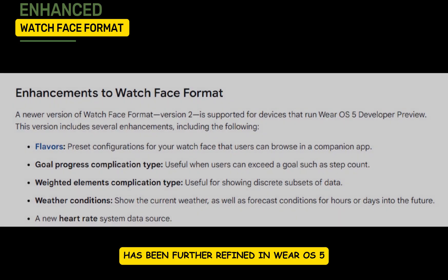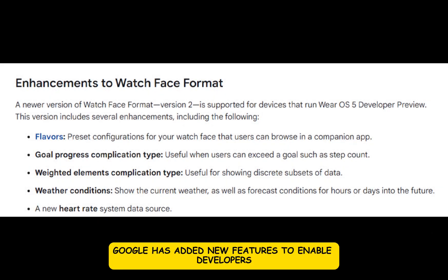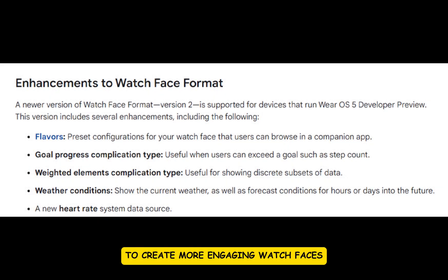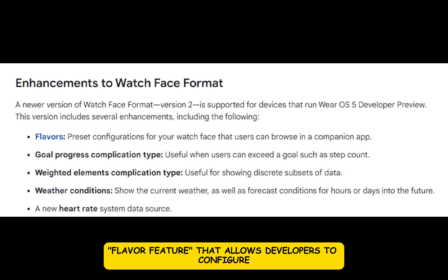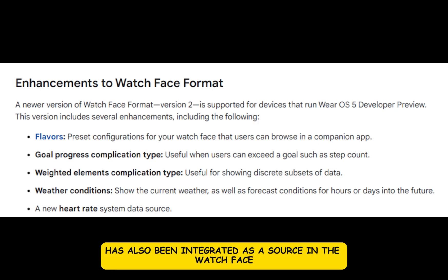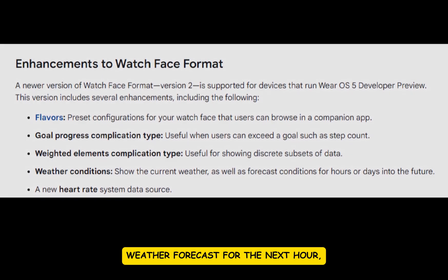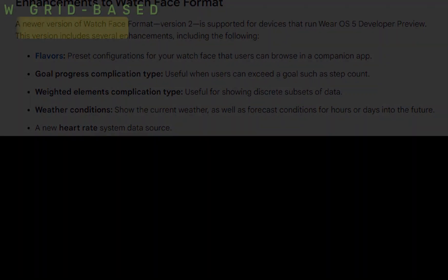The watch face format introduced in Wear OS 4 has been further refined in Wear OS 5. In collaboration with Samsung, Google has added new features to enable developers to create more engaging watch faces. New complications like goal progress and weighted elements have been introduced. Additionally, there is a new flavor feature that allows developers to configure attractive combinations of watch face options, making it easier for users to customize and select their preferred styles. Weather data has also been integrated as a source in the watch face format, providing users with detailed weather forecasts for the next hour, day, and beyond.